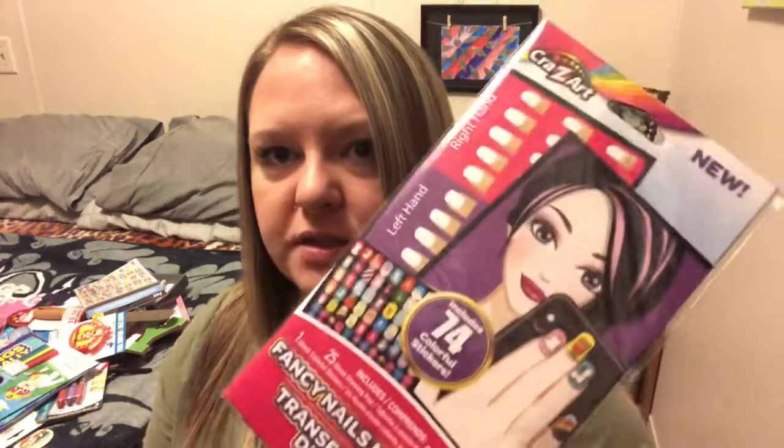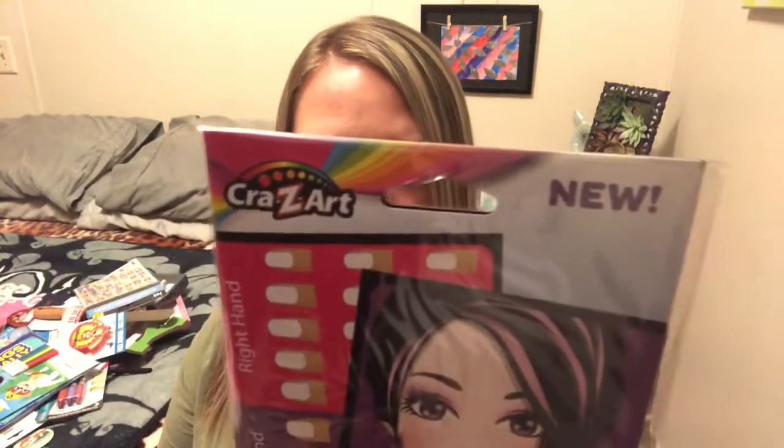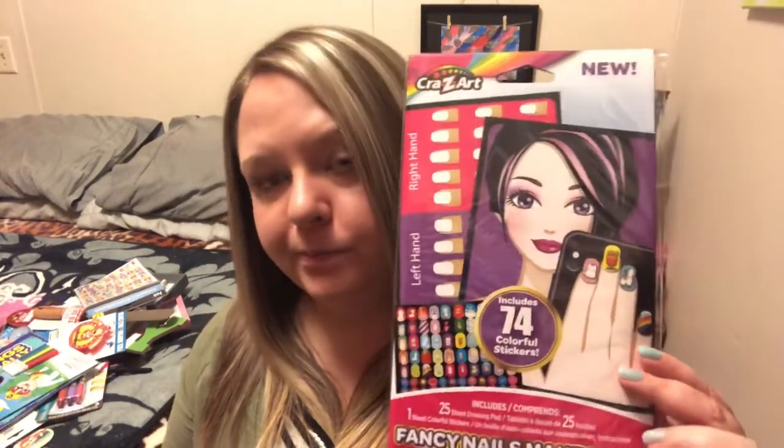I got this — this was the only one I saw. It is a Green Breyer product but it's Crazy Art. This is called Fancy Nails. It includes 74 colorful stickers, a 25-sheet drawing pad, one sheet of colorful stickers, and instructions. Jenna loves doing her nails, so I thought she would really get a kick out of this. Got that for her.